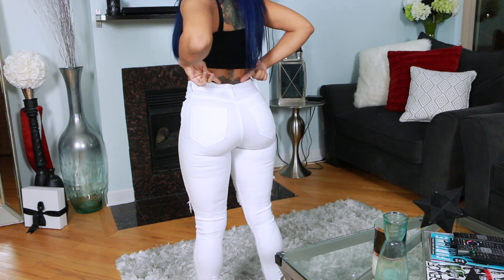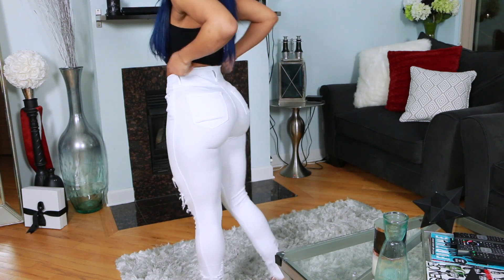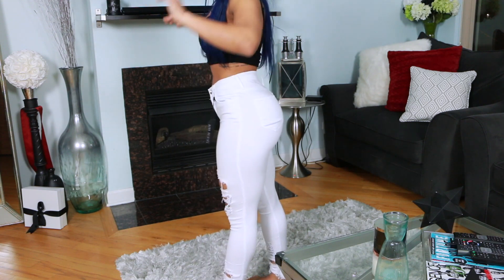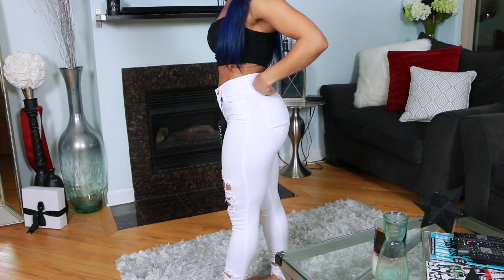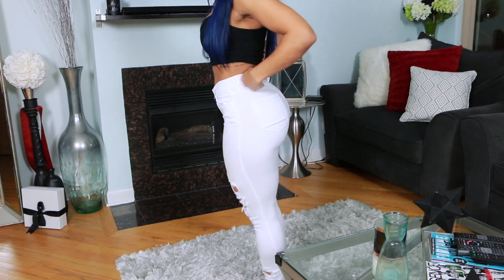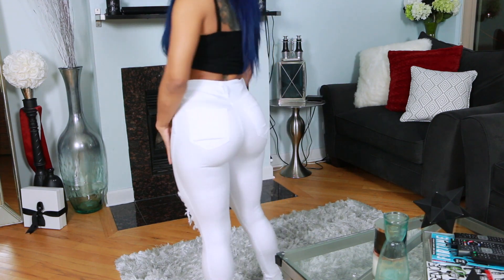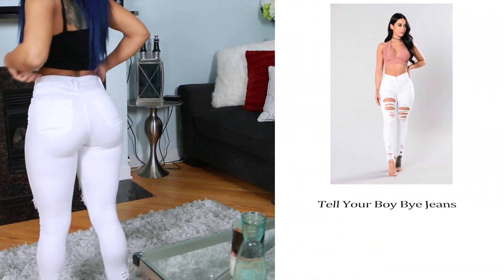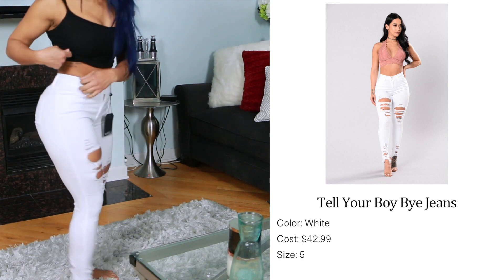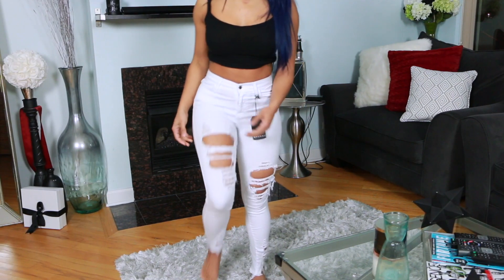I just don't like this dip right here. I wish they went up on me like so — I just feel like that looks better to me. It's a personal thing. But yeah, I like the way that these look. They're comfortable and very stretchy too.